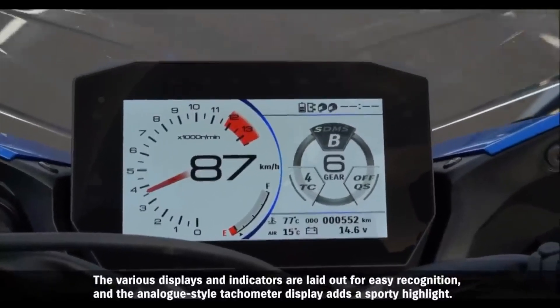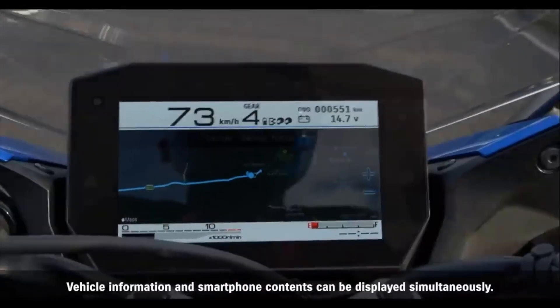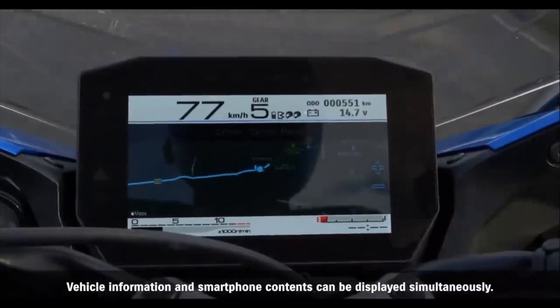The various displays and indicators are laid out for easy recognition, and the analog-style tachometer display adds a sporty highlight. Vehicle information and smartphone contents can be displayed simultaneously.